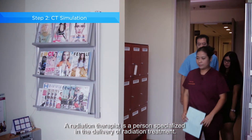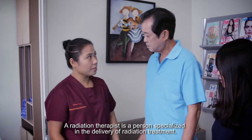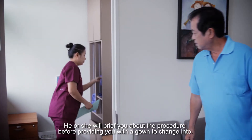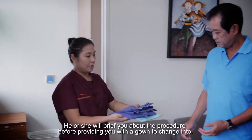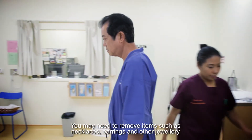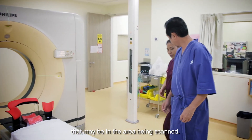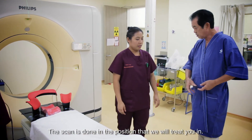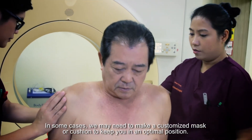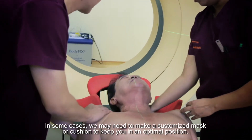A radiation therapist is a person specialised in the delivery of radiation treatment. He or she will brief you about the procedure before providing you with a gown to change into. You may need to remove items such as necklaces, earrings and other jewellery that may be in the area being scanned. The scan is done in the position that we will treat you in. In some cases, we may need to make a customised mask or cushion to keep you in an optimal position.